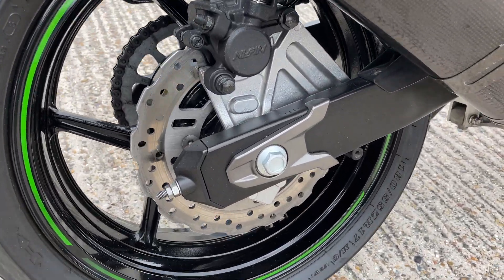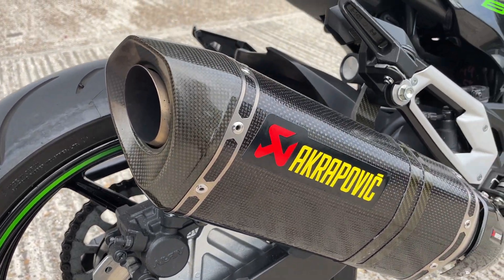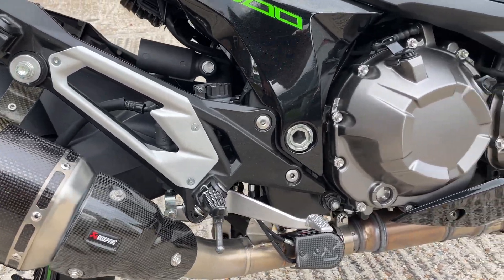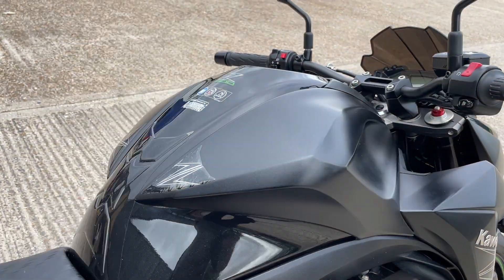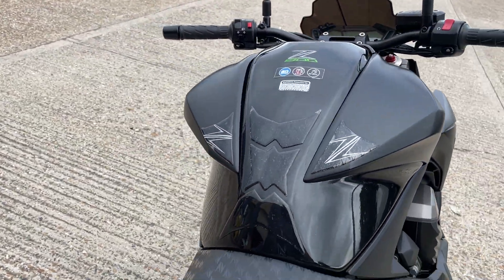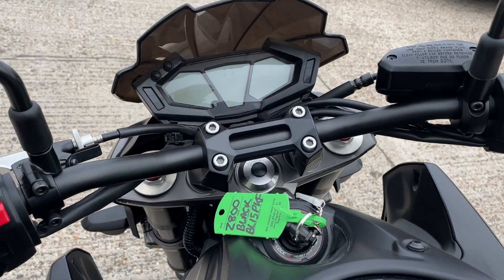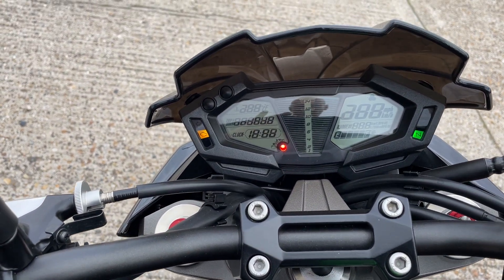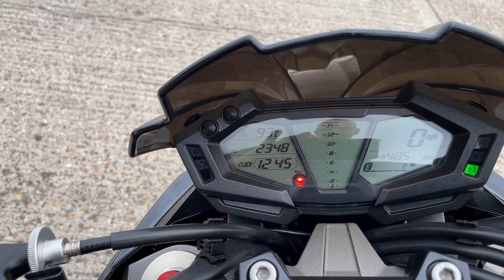Really all round, all the nuts and bolts are really clean — hasn't seen any wet roads. Nice Akrapovic exhaust. The bodywork place looks good. Tank pads on it. It's really hard to find any miles on it — grand total of 2,348 miles.